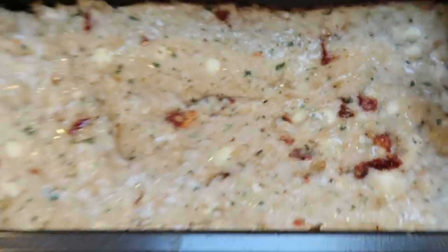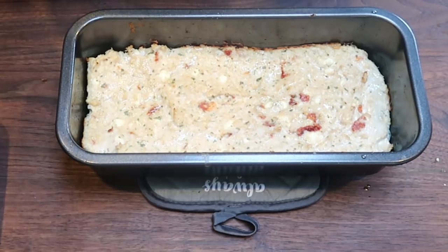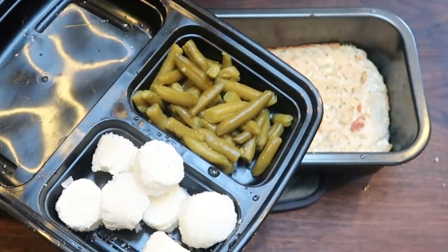Here's our meatloaf — doesn't this look so good? I am going to let it rest for just a couple of minutes, cut it into six equal servings, put it into the meal prep containers, and I'll give you guys points and calories.